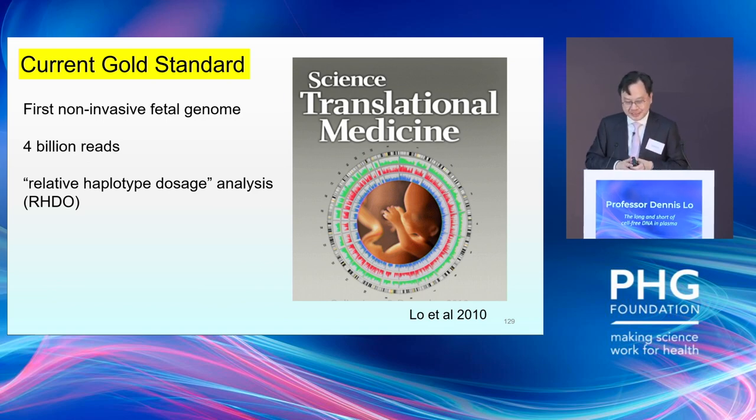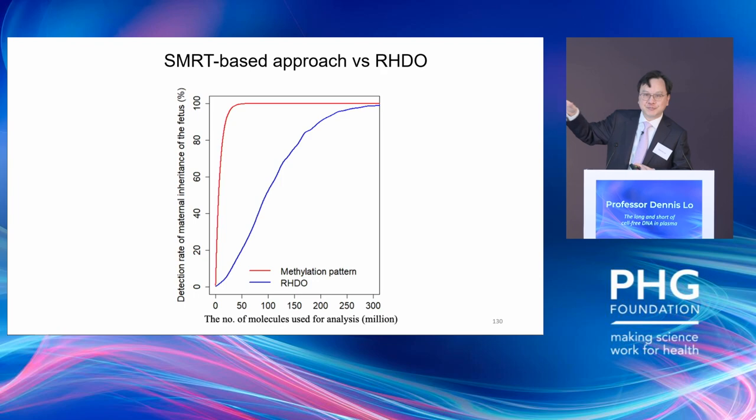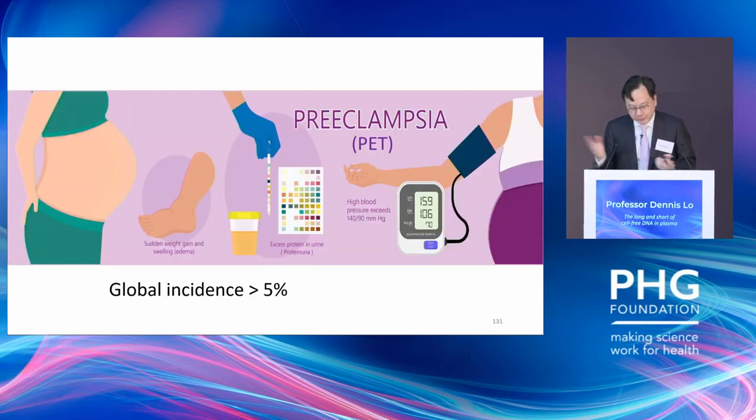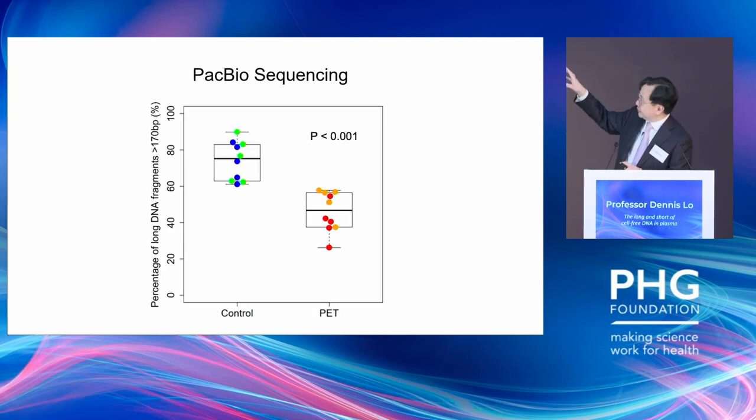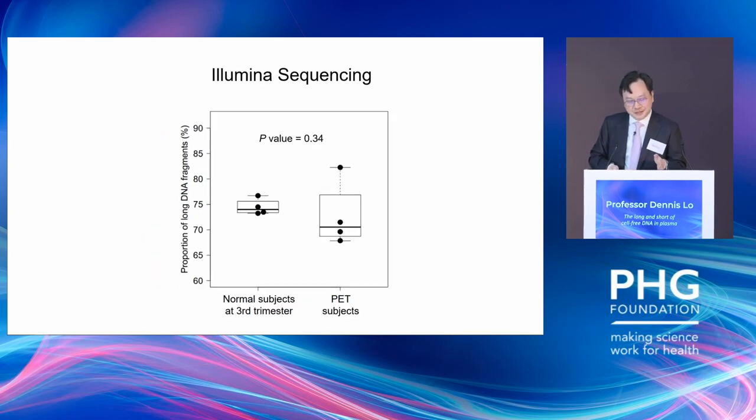In the long run, this technology still needs a lot of work, but it's exciting because previously for single-gene NIPT one gold-standard method is relative haplotype dosage analysis. This technology requires a lot of sequencing — hundreds of millions of reads. But now with super-long cell-free DNA, I can crack it with approximately 30 million reads. We've also been looking at the implications of super-long DNA for pregnancy disorders like preeclampsia: in preeclampsia individuals there is a reduction in the amount of super-long DNA in maternal plasma, which you cannot see with Illumina sequencing because the denominator — the whole spectrum of cfDNA lengths — has changed. You can only see it with single-molecule sequencing.